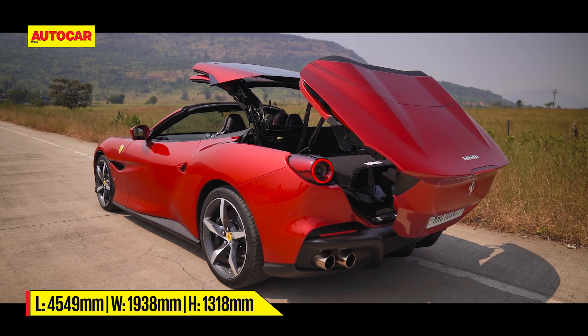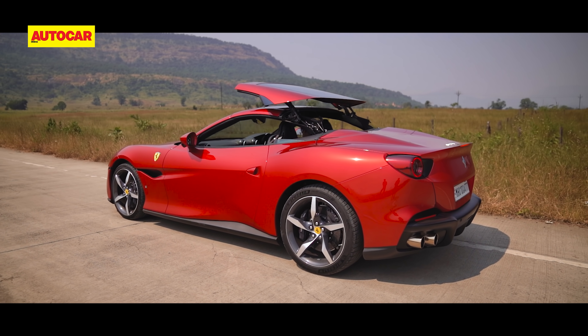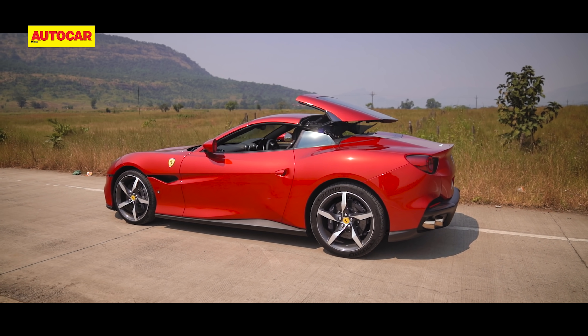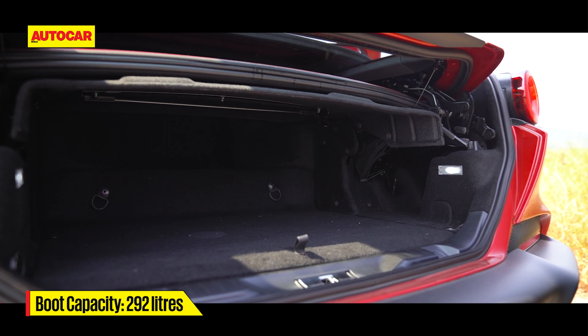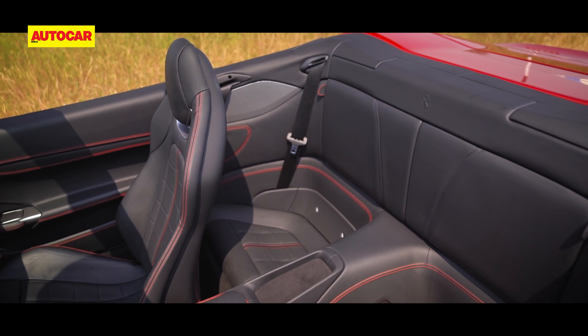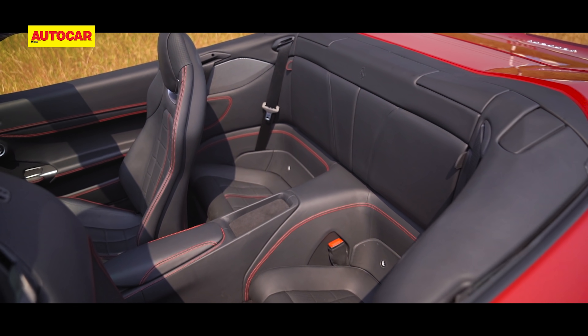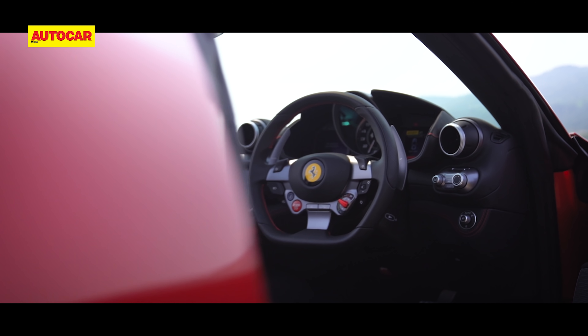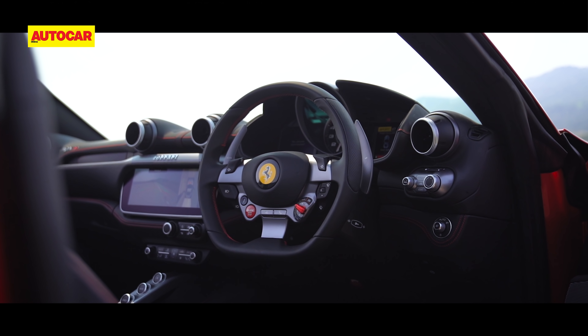It does look a little better with the roof in place. The retractable hard top can be folded up or down in just 14 seconds, even on the move at up to 40km/h. And impressively, even with it folded away, you get a decent 292 litres of boot space — though no spare wheel. There are two tiny cavities meant to be rear seats, but they're so small it's frankly better to use them for soft bags. The place you want to be in a Portofino M is up front.